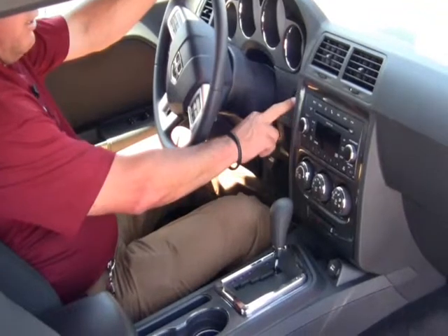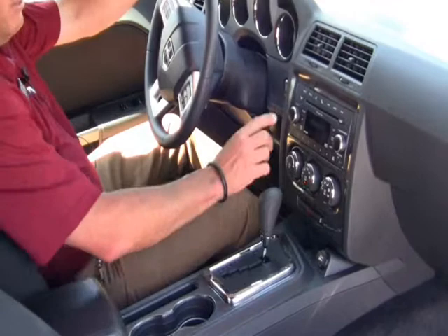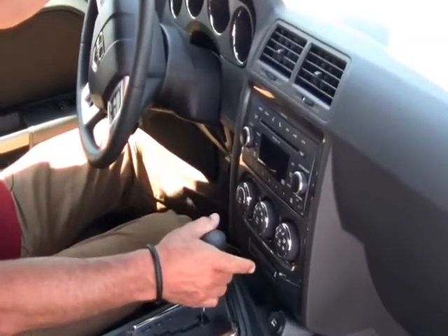All you need is the key in here and it starts. And if you want to stop it, you just turn it off. It's got a nice CD player with MP3 capability, air conditioning of course, and ESP.